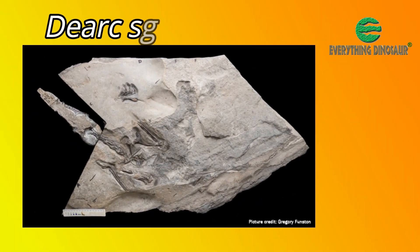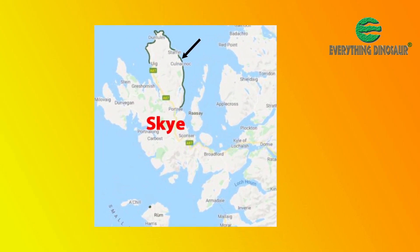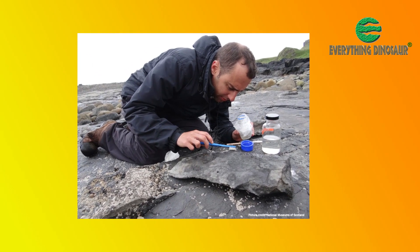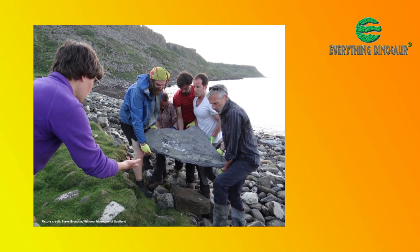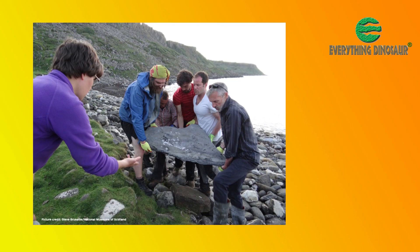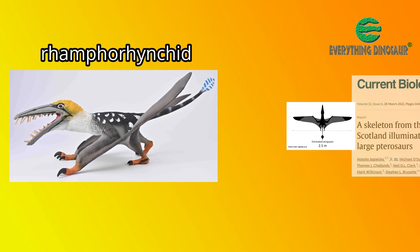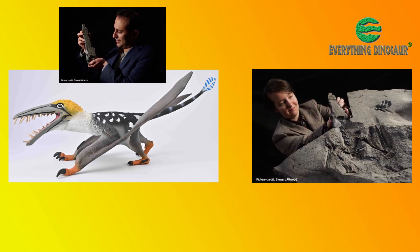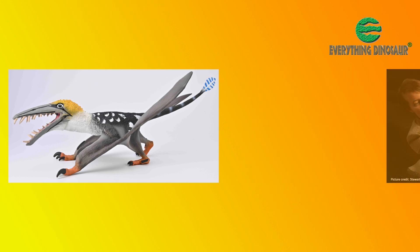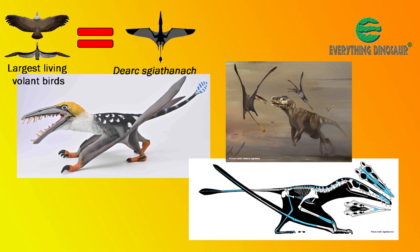The spectacular single specimen was discovered by University of Edinburgh PhD student Amelia Penny during a 2017 field trip to Brothers Point on the Isle of Skye. The field team was exploring the Middle Jurassic Leet Shale Formation when the terrestrial fossil was spotted on the beach. A battle against time and tide followed, and with great care the four pieces of rock containing the flying reptile remains were recovered. Dearc sgiathanach was formally described in 2022. It is a Rhamphorhynchid, and with an estimated wingspan of around 2.5 metres, one of the largest pterosaurs known from the Jurassic. Dearc's discovery proves that supersized flying reptiles were not confined to the Cretaceous, and demonstrates that pterosaurs during the Middle Jurassic were capable of reaching sizes comparable to the largest volant birds alive today.